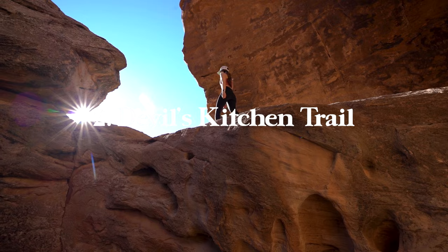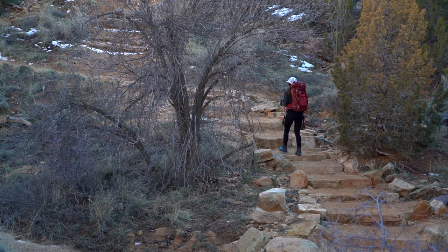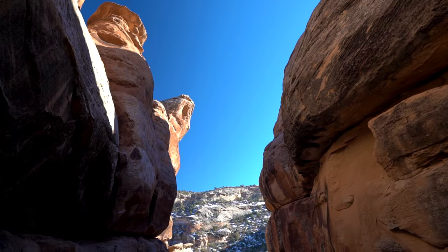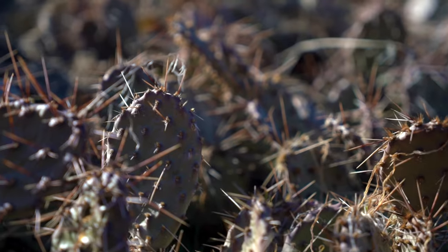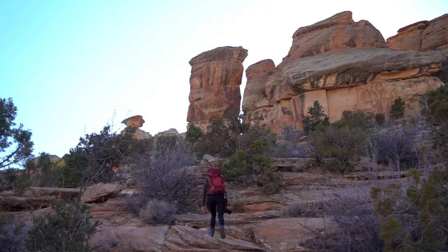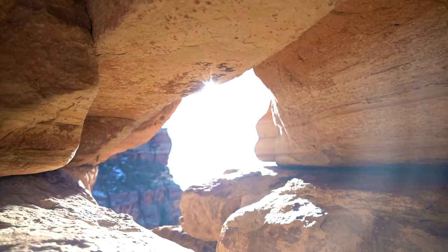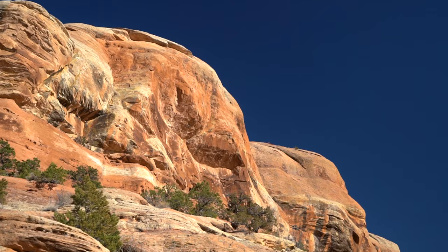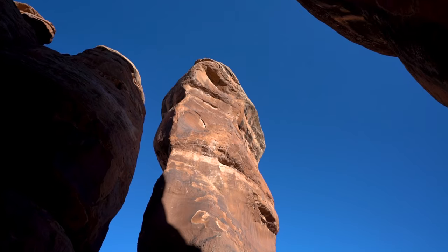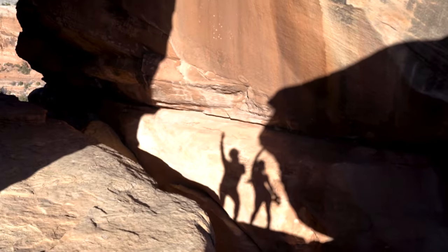Next up is Devil's Kitchen Trail, which is definitely my number one hike in the park. It's a 1.5-mile round trip hike with 300 feet of elevation gain. Once you reach the end you'll be surrounded by massive rock formations inside the Devil's Kitchen — it's like a giant playground, a really fun place to explore and climb around. The trailhead is only two minutes from the ranger station. The Rim Rock Drive can take as little as 45 minutes to an hour, but if you want to hike trails like Devil's Kitchen you'll need to budget additional time. Colorado National Monument can be done as a day trip or a weekend trip.